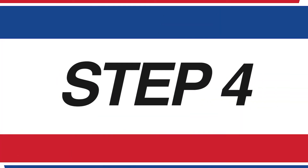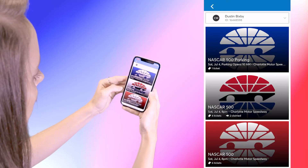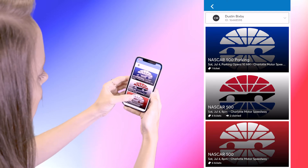Let's move to step four. You should now see your ticketed events in your account on your device. Tap the event to open and view your tickets.